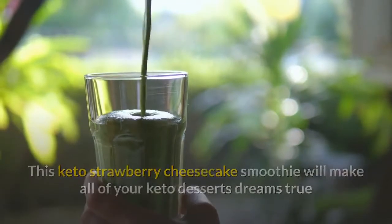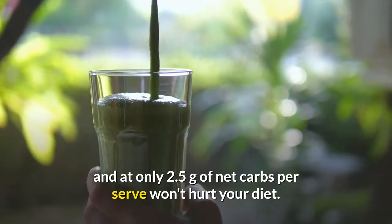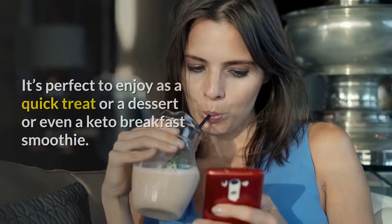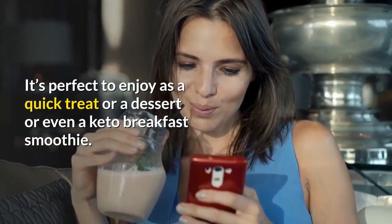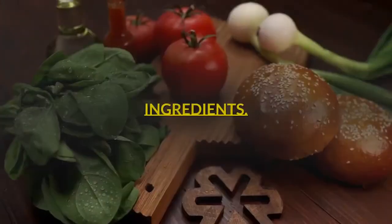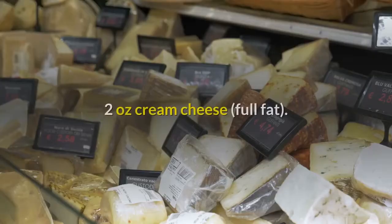Keto Strawberry Cheesecake Smoothie recipe. This keto strawberry cheesecake smoothie will make all of your keto dessert dreams come true, and at only 2.5 grams of net carbs per serve, it won't hurt your diet. It's perfect to enjoy as a quick treat, a dessert, or even a keto breakfast smoothie.